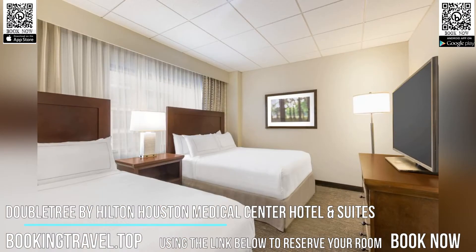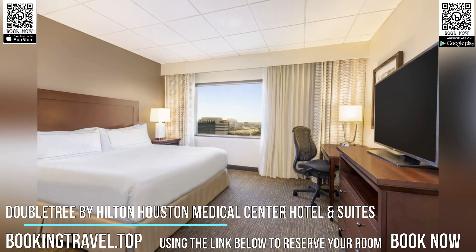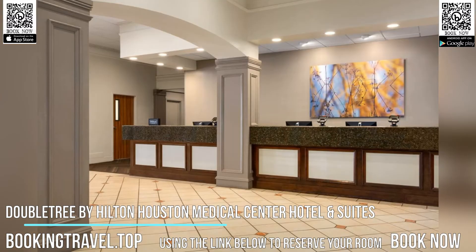DoubleTree by Hilton Houston Medical Center Hotel & Suites features free Wi-Fi throughout the property. Book now at the best price guaranteed, using the link below to reserve your room.